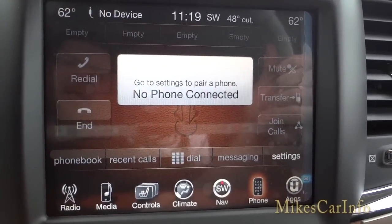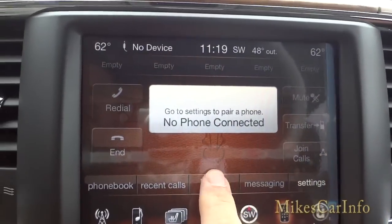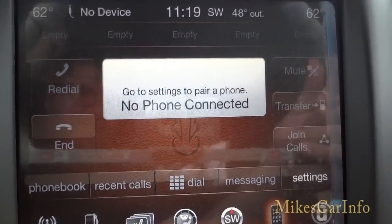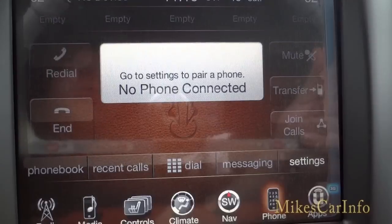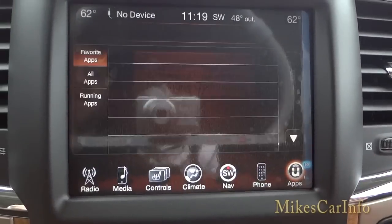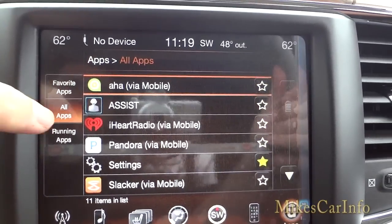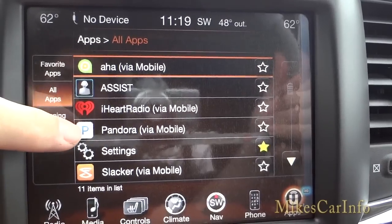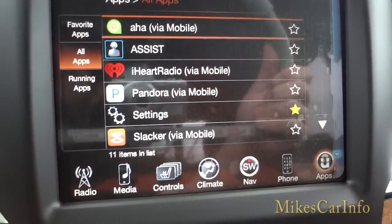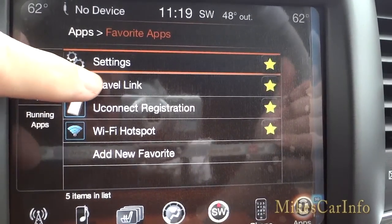The phone icon is where, once you pair your phone, you can make and receive calls. Your phone book will be here, recent calls, and you can dial out with a keypad. You can also transfer a call back to your cell phone if you're in the middle of a call and don't want others in the car to hear. The apps section includes iHeartRadio, Pandora, and similar services, but these use data from your cell phone, so be aware of that.